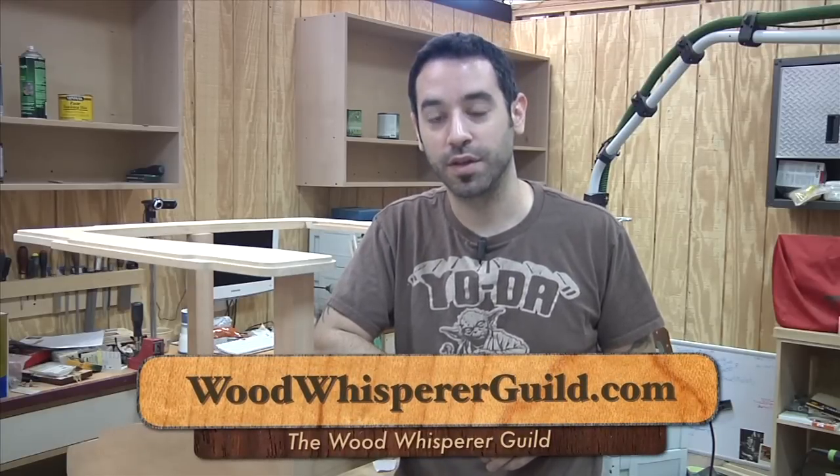I hope you enjoy this series. If you want to learn more about the Wood Whisperer Guild, go to WoodWhispererGuild.com. Thanks for watching.